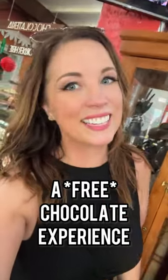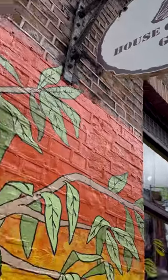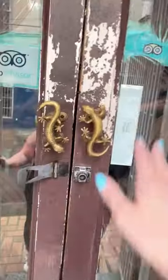Come with me as we sample some chocolates in Grenada. Just about a seven-minute walk from the cruise port in Grenada is the House of Chocolate Grenada Museum. It's a fun and free place to visit if you're on a cruise.